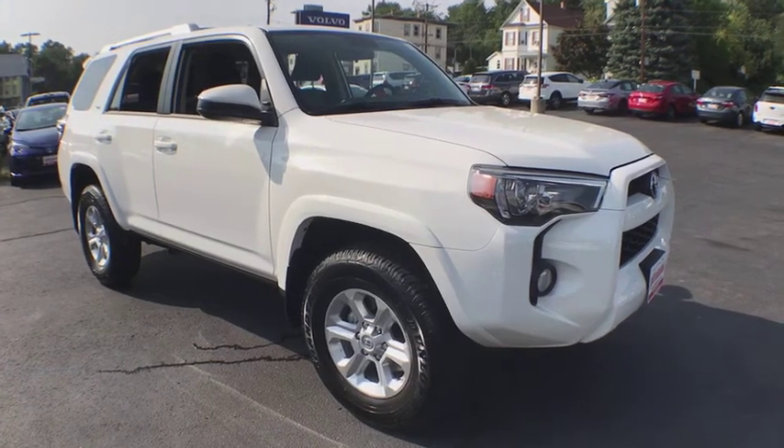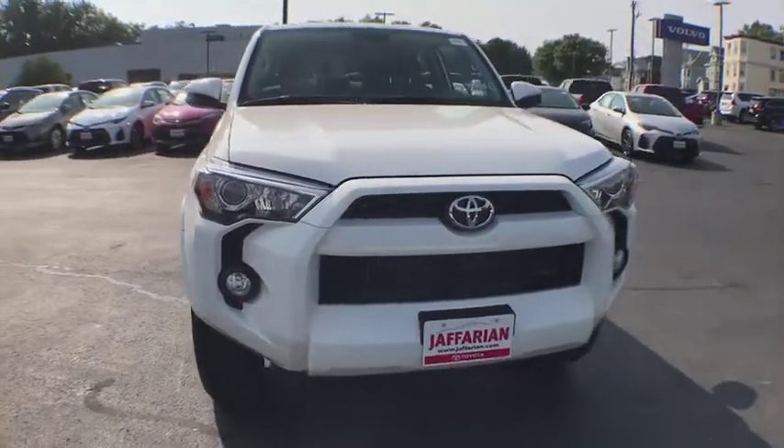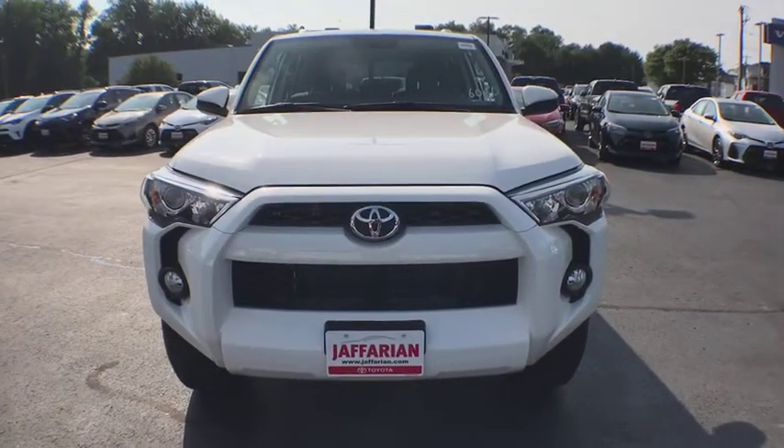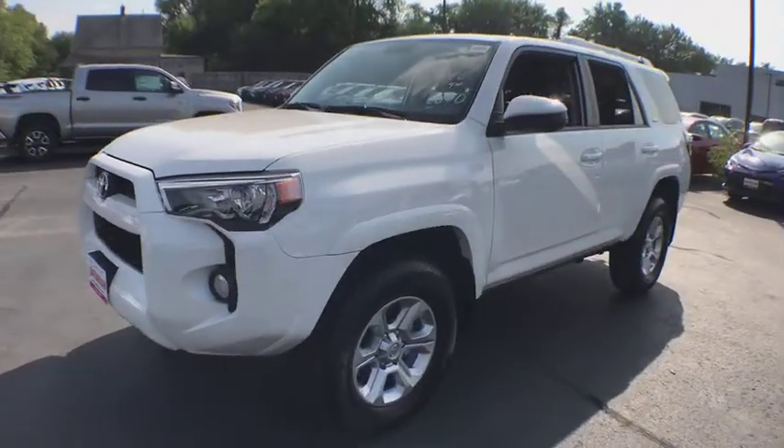The 2018 Toyota 4Runner. 4Runner durability is unbeatable. There are more 4Runners on the road today than any other mid-size SUV. Here are some of this vehicle's great options.